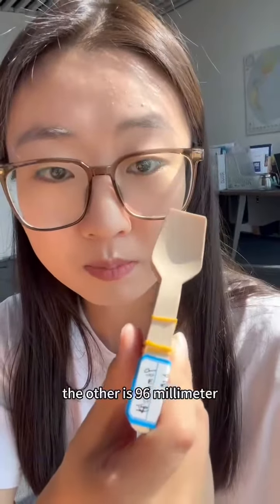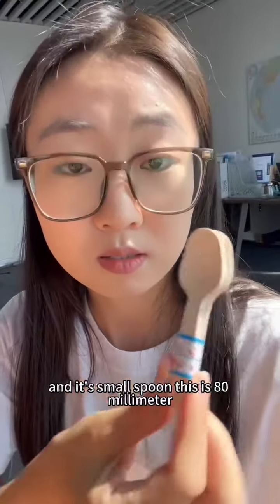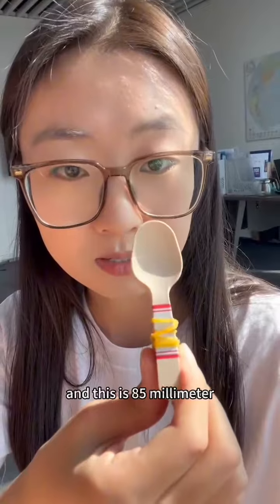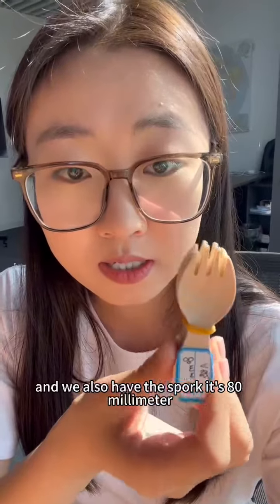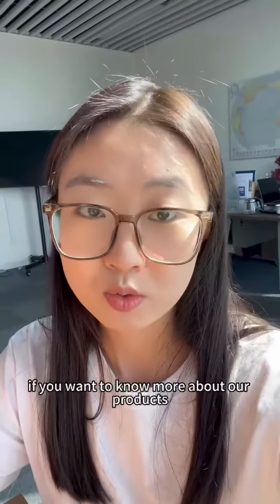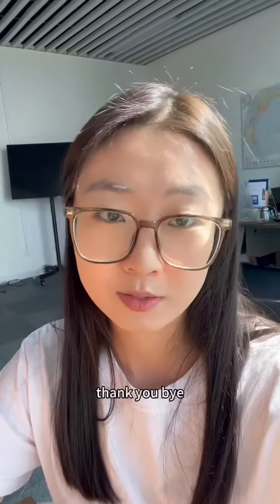And this is a small spoon — this one is 80 millimeter and this one is 85 millimeter. We also have the spoke, which is 80 millimeter. If you want to know more about our products, you can feel free to contact me. Thank you, bye.